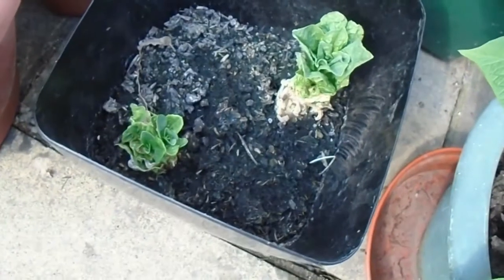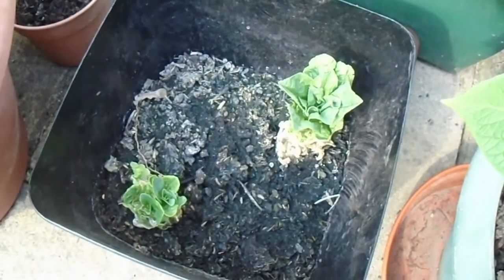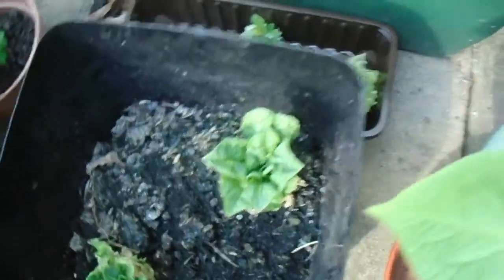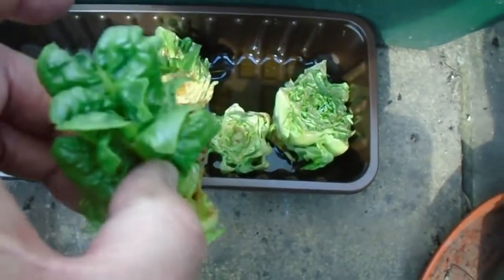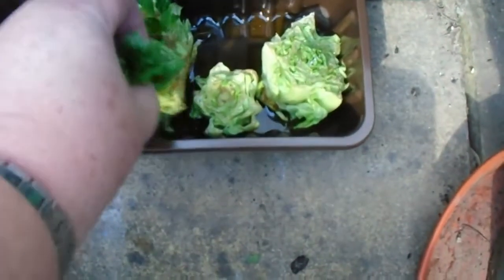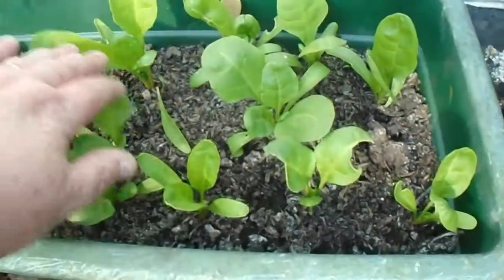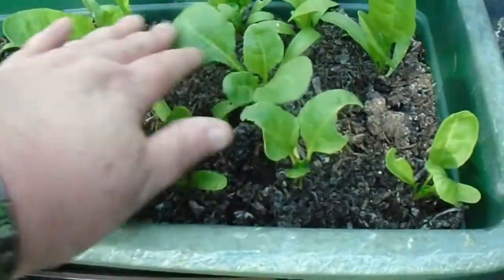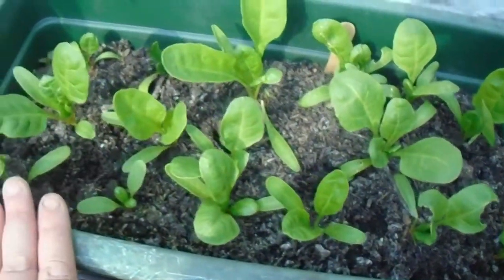Over here we've got some lettuce actually grown from old lettuce stalks. I don't know whether you realise you can do this, but if you put lettuce stalks into water they will actually start regrowing — which is basically what these are. This is just supermarket lettuce: you cut off the end, the bit you're going to throw away anyway, stick it in water and it basically starts regrowing. And this is perpetual spinach — it's doing pretty well. I'd just harvest the baby leaves to have with salad and do that all summer long.